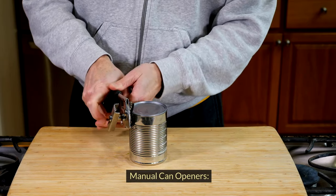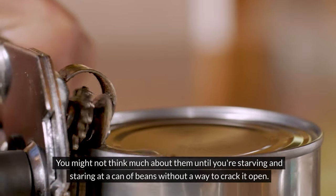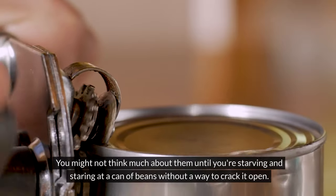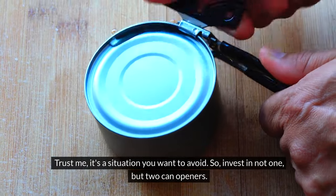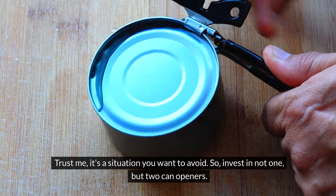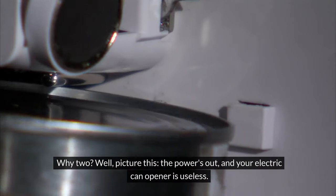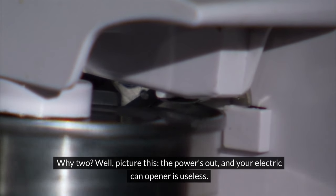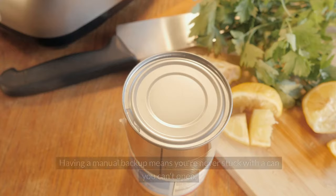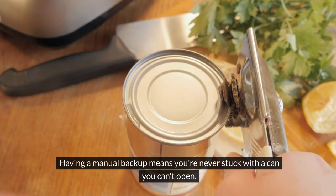Manual can openers. You might not think much about them until you're starving and staring at a can of beans without a way to crack it open. Trust me, it's a situation you definitely want to avoid. So invest in not one, but at least two can openers. The power's out and your electric can opener is useless — having a manual backup means you're never stuck with a can you can't open.